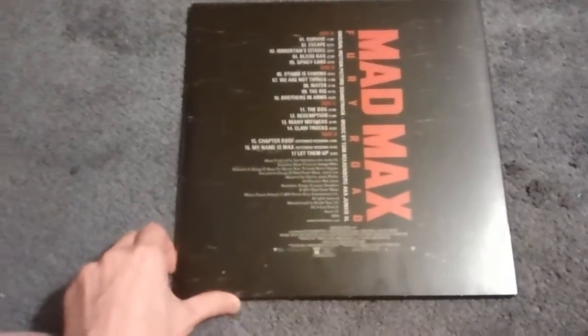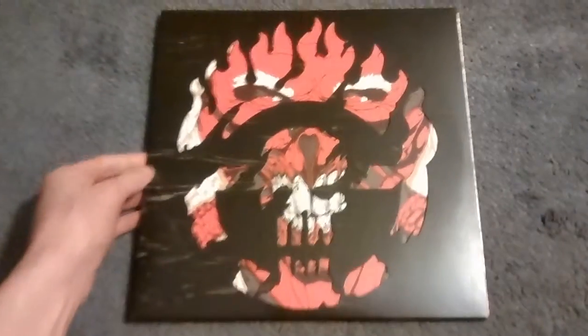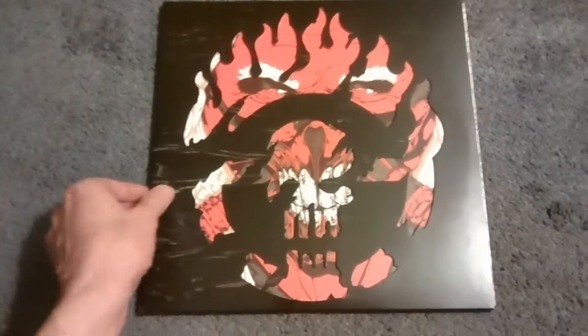On the back here is where it lists all the tracks, and as I said, it is a double LP set. The unique thing about this set is they give you the choice to do what you want to do for the cover. All this black area here is actually just a slip case.